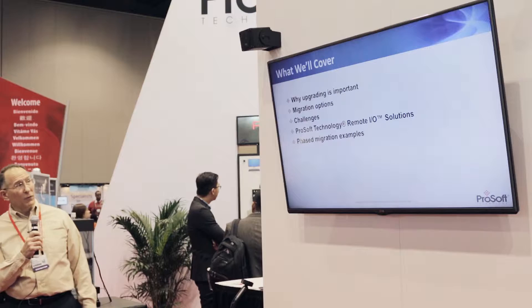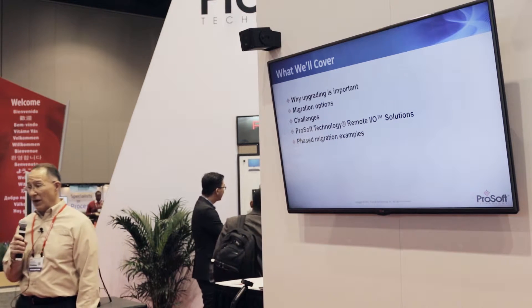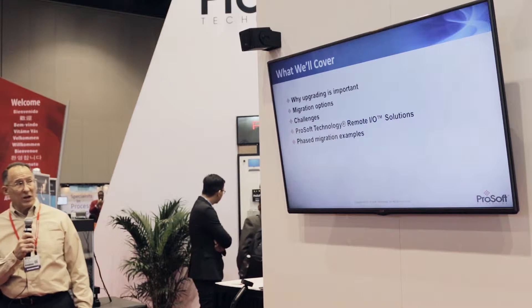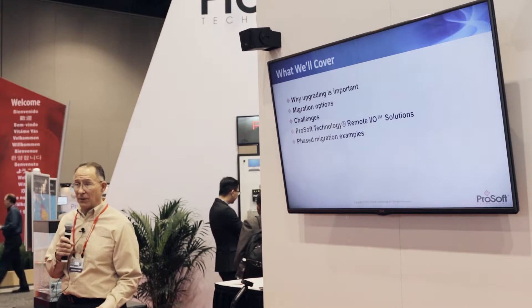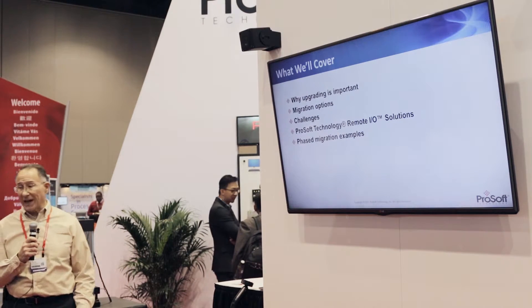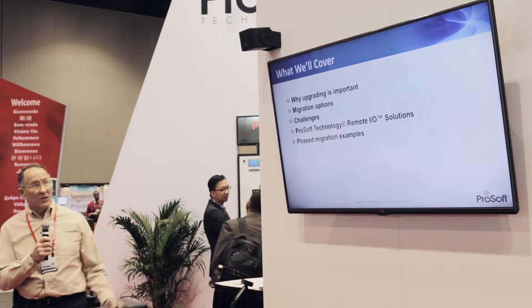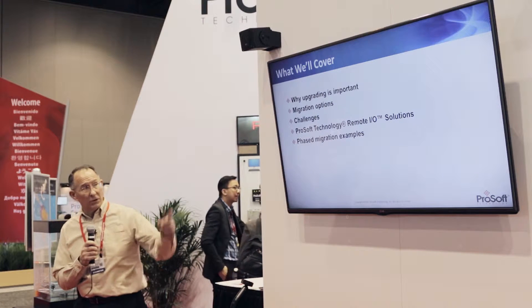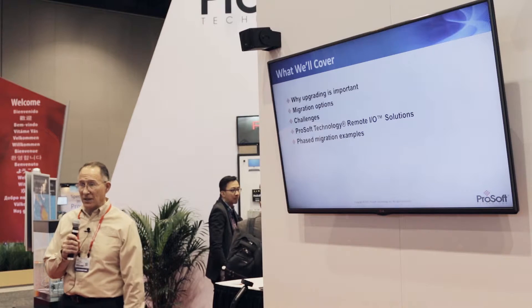We're going to cover why upgrading is important, what migration options you have that you may not be aware of, some of the challenges you run into in your facilities when you need to migrate and update, some of the ProSoft solutions available, some unique solutions, and then we'll go over some examples so you can actually see what's going on.